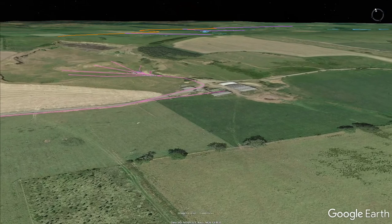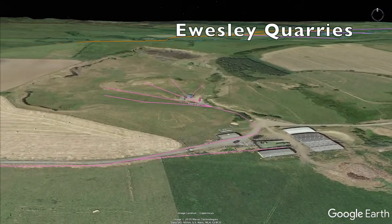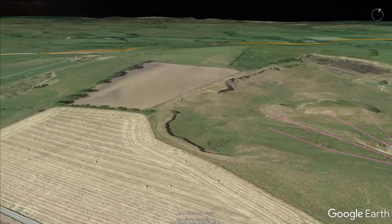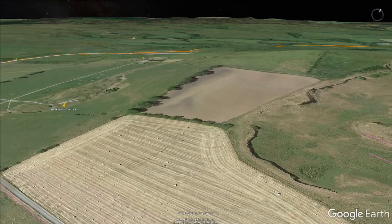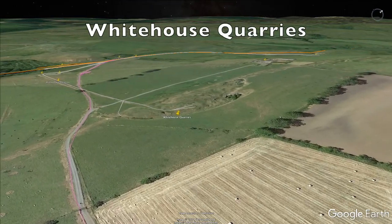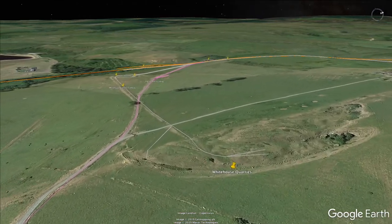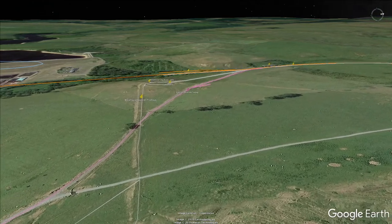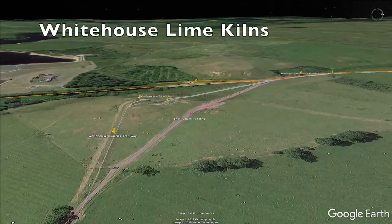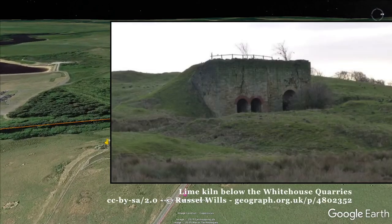Heading back to the north, and shown in pink below, this mineral railway to Eusley Quarrys I discovered from the later 1923 map series. While the White House Quarry and Lime Works were shown as disused on that map, I believe they were established before the railway came to the area in the 1870s.